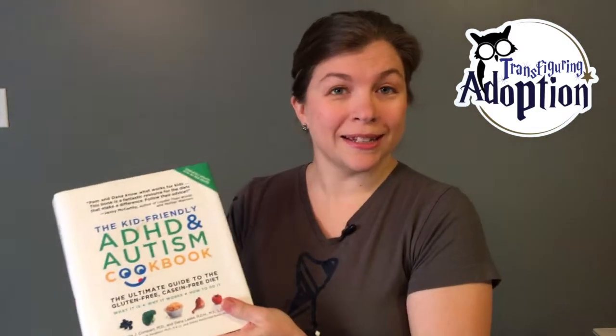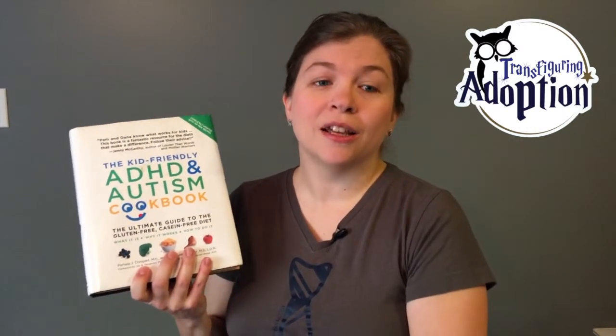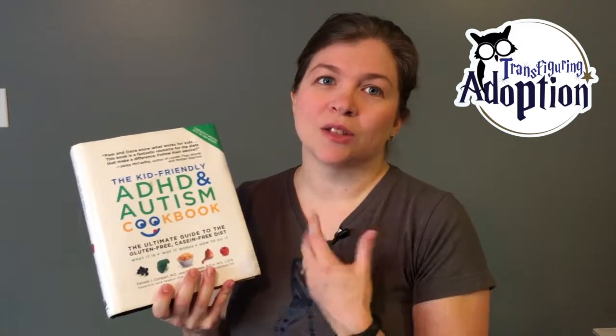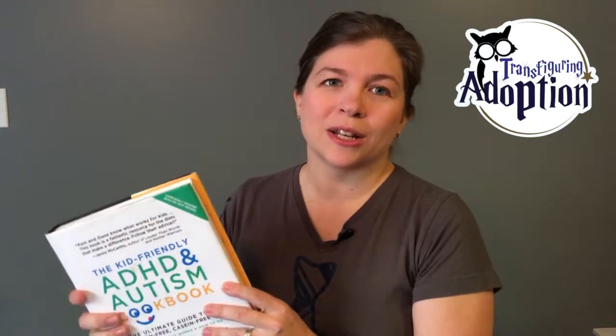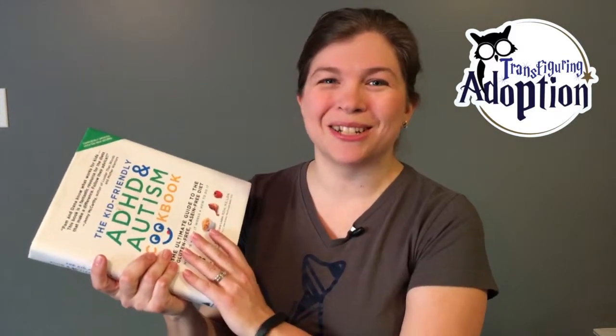They can be picky at times, and I don't think there's been a single recipe in this book that our family has not enjoyed. There are some that maybe weren't favorites, but for the majority of them they absolutely love them. There are recipes that they asked for over and over again — they're healthy, just really really great. We've got a birthday coming up next week and all the recipes that were requested for that birthday dinner are in this book, so it stays on our counter pretty much all the time.